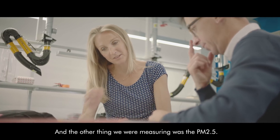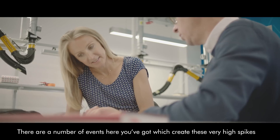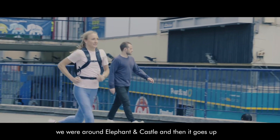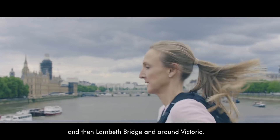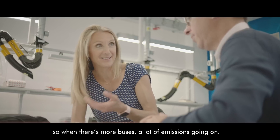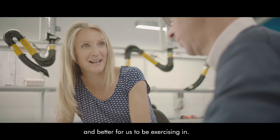The other measurement was PM2.5, where the background level was very similar throughout the day, but there were a number of events creating very high spikes. A slightly smaller spike occurred when first coming outside around Elephant and Castle, then higher spikes around Lambeth Bridge and Victoria — those are the three main spike areas, likely due to more buses and emissions. It's nice to see that in the park the air is a little cleaner and better for exercising.